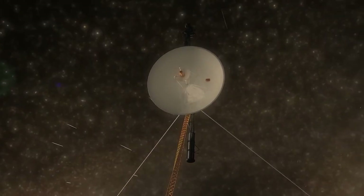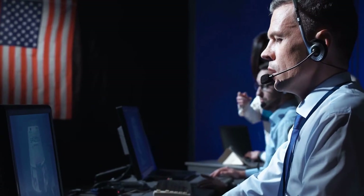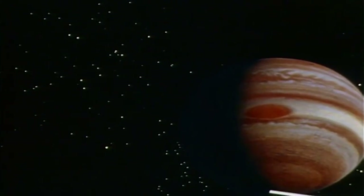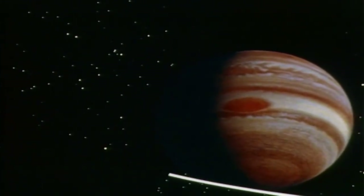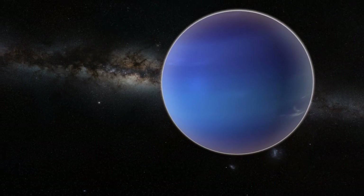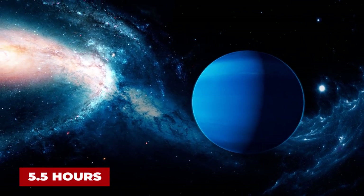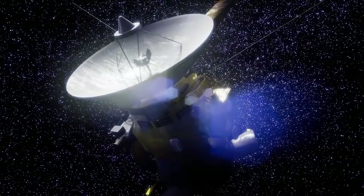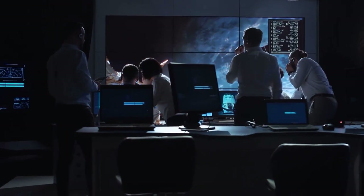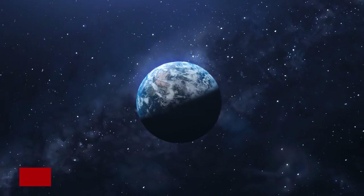Although Voyager 2 had fulfilled its primary mission goals with the two planetary encounters, mission planners directed the veteran spacecraft to Uranus, a journey that would take about four and a half years. Voyager 2 was the first human-made object to fly past the planet Uranus. Long-range observations began November 4, 1985, when signals took approximately two and a half hours to reach Earth.